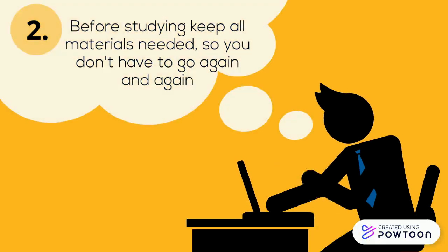Tip 2: Before studying, keep all materials needed so you don't have to get up again and again.